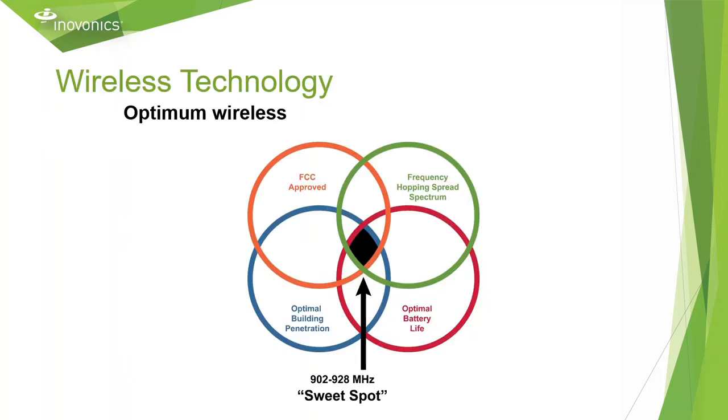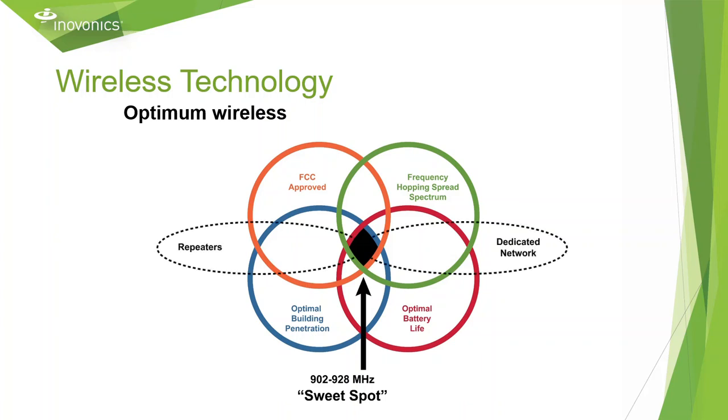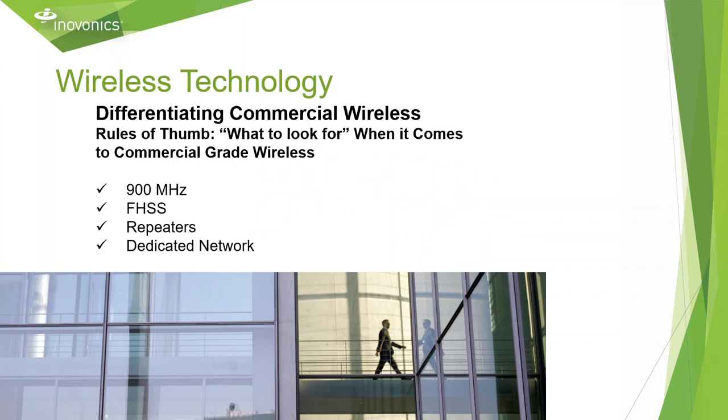Having a wireless product that is FCC approved, offers frequency hopping spread spectrum, optimal battery life, optimal building penetration, and the ability to have a dedicated network with repeaters is why we found that the 900 MHz range is the sweet spot and fits all the needs for our customers. When it comes to commercial grade wireless, always look for 900 MHz, frequency hopping spread spectrum repeaters, and a dedicated network.